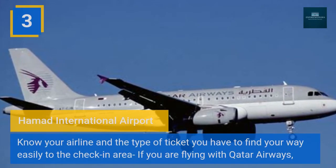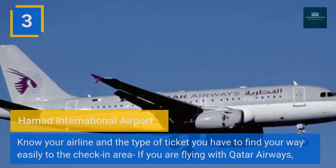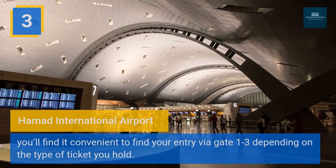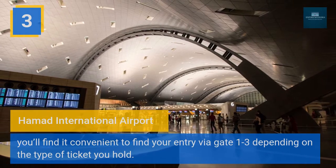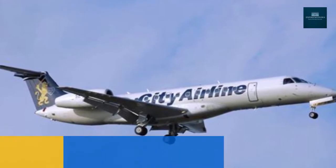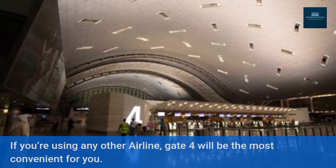Three: Hamad International Airport — know your airline and the type of ticket you have to find your way easily to the check-in area. If you are flying with Qatar Airways, you'll find it convenient to enter via Gates 1 to 3, depending on the type of ticket you hold. If you're using any other airline, Gate 4 will be the most convenient for you.